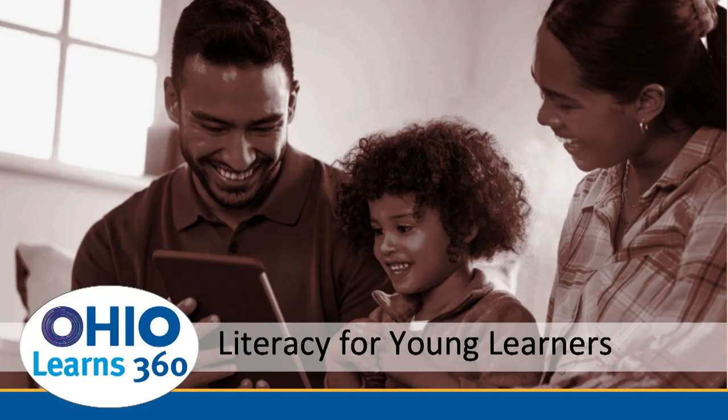Hello, and welcome to an Ohio Learns 360 Family Webinar. I'm Amy Juravich from WOSU Public Media. We're here today to discuss literacy for young learners. Learning to read is complex, and it takes years to master the skill. Kids don't merely pick up reading by themselves. So what's the best way to teach literacy to young children? We will talk about the science of reading and hopefully provide some tips for families to use at home.